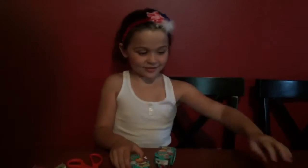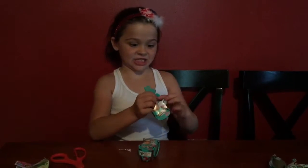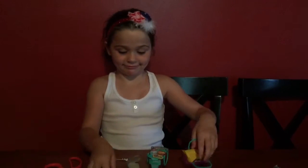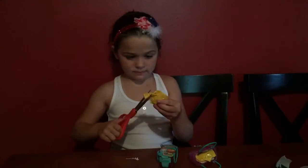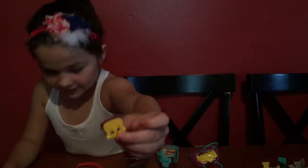So let's open another Shopkins Season 3 package. This looks like some bread. I'll have to see.